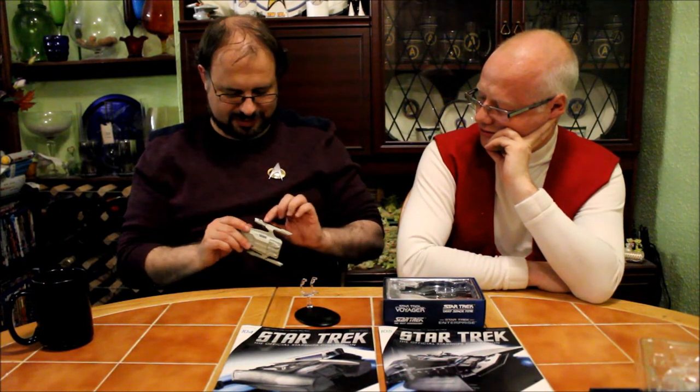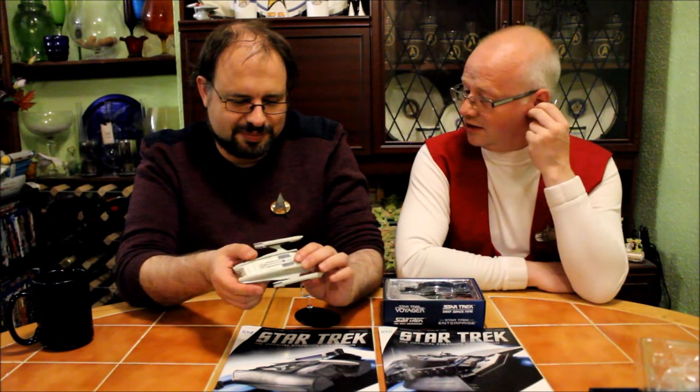Oh, good God. Look at the sides — distinct lack of ridges along the nacelle. It's because it's painted. That's terrible. Those nacelles are a bit of a letdown, aren't they? It dropped it from being an eight and a half to a four. Just for the nacelles? It really, really, really sticks out to me.